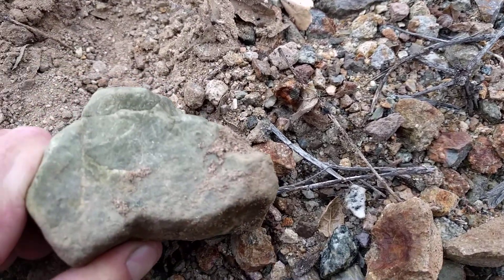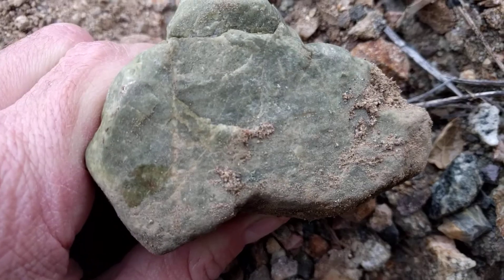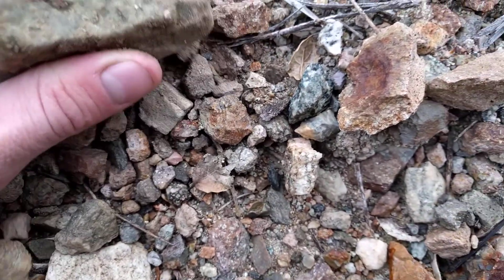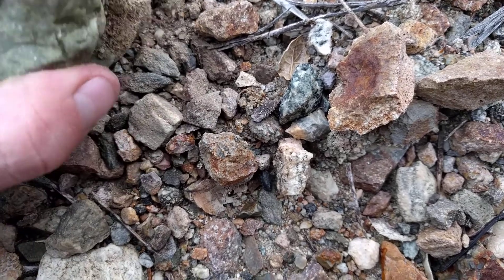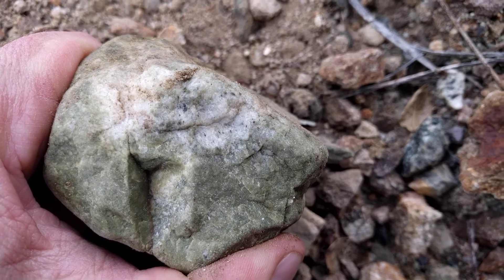Seems a little bit of a different green jasper than the other ones that I'm finding in the area. Slightly different. Looks like there's some dolomites in there or something.